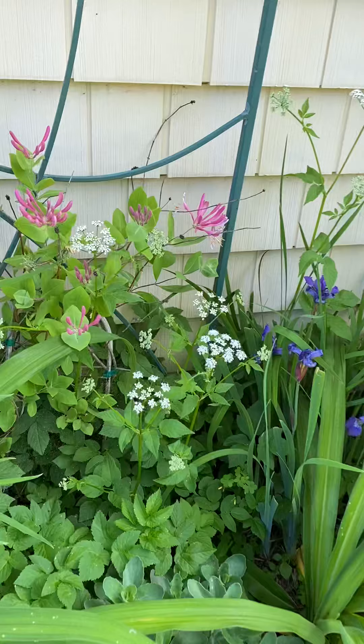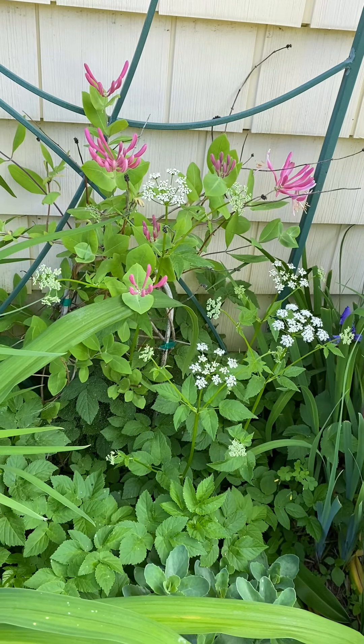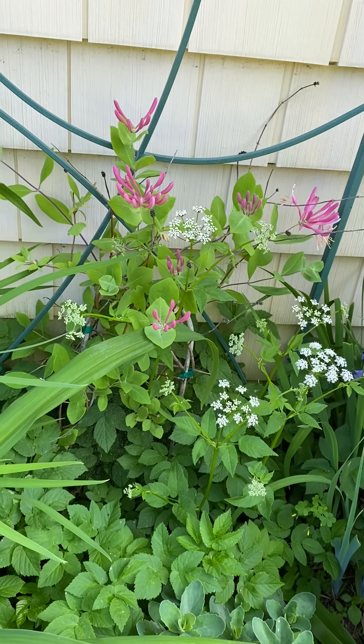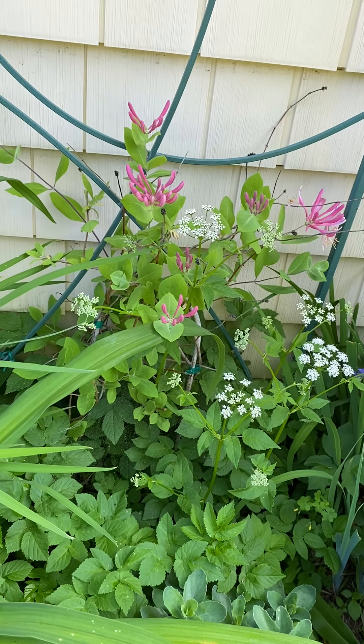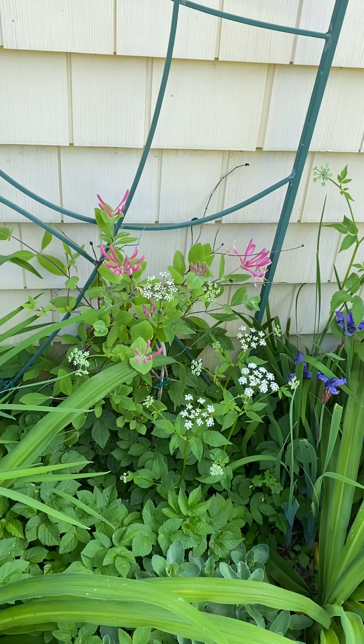This is a lace flower. It actually looks like the flower that a carrot seed produces if you let carrots go to seed. And then these pink flowers behind it are a perennial I put in last year that climbs this trellis. I thought it was dead, but obviously it came back.